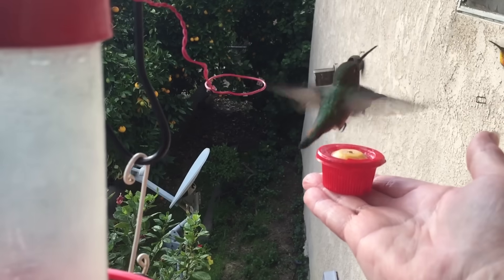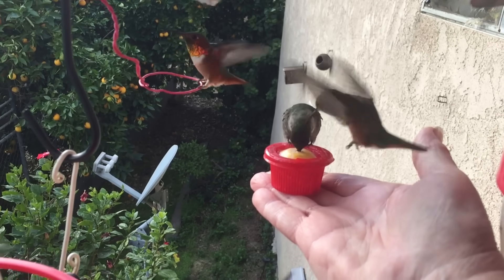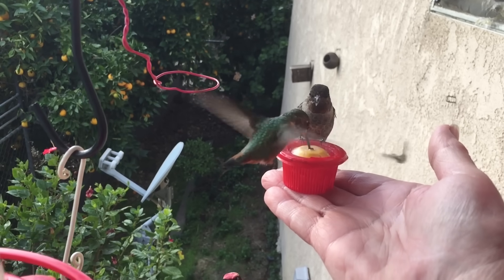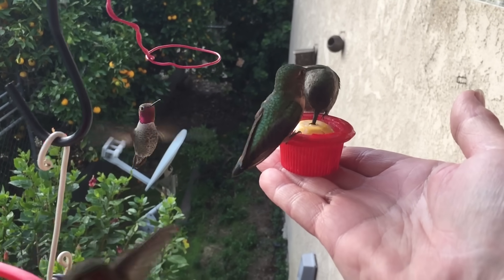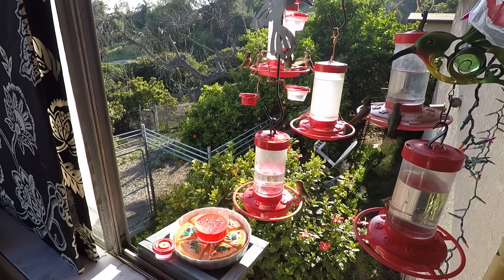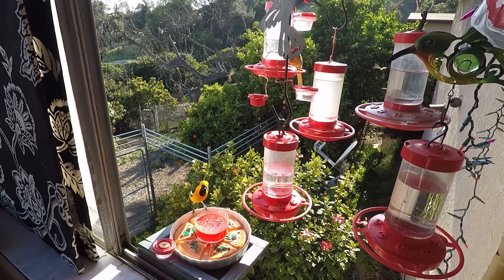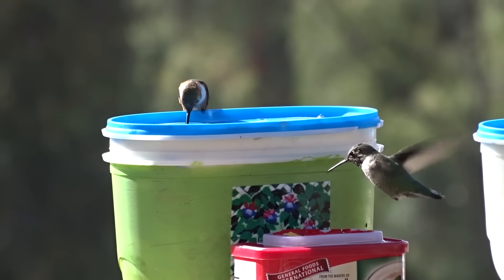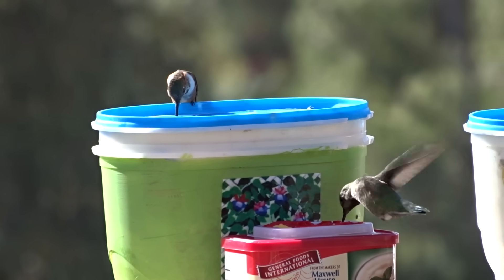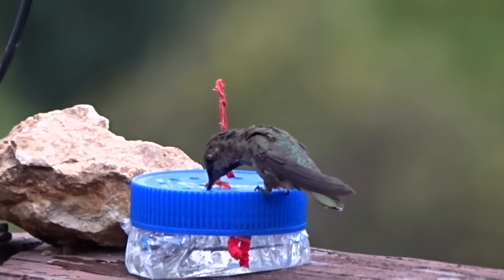We buy so much sugar — we now have to buy it in 25-pound sacks. No joke. But it's really, really worth it. The window is full now; even the Orioles come in. And then our little walker — he shows up once in a while. He is so cute; he literally walks. He's the only one that will walk around the feeders.